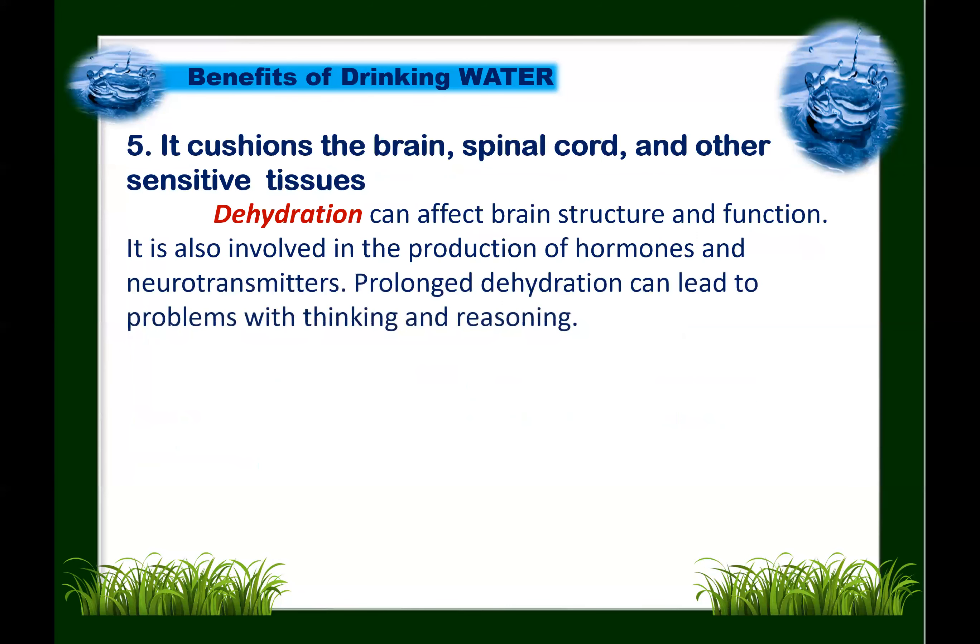Number five: water cushions the brain, spinal cord, and other sensitive tissues. Hydration can affect brain structure and function, and also involves the production of hormones and neurotransmitters. Prolonged dehydration can lead to problems with thinking and even reasoning.